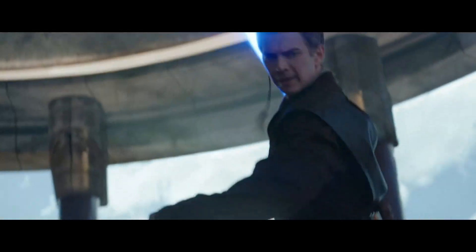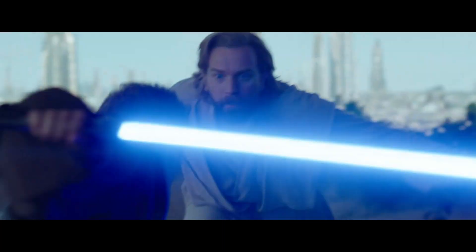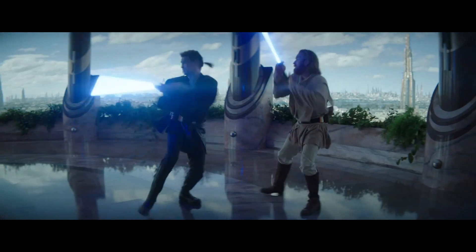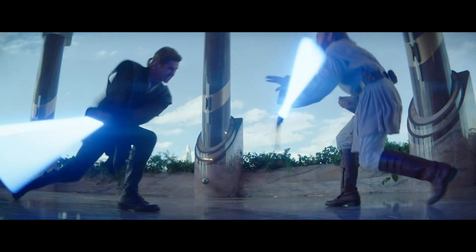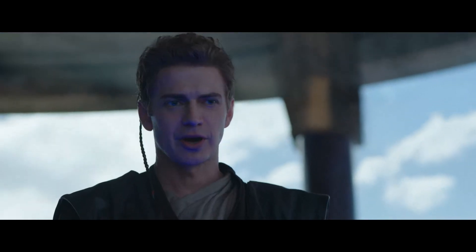It's worth noting that during this period, Obi-Wan is not yet a master of Form 3, contributing to his cautious approach compared to the more engaged and quickly defensive stance he adopts in Revenge of the Sith, which will be shown next.